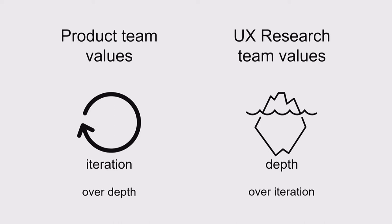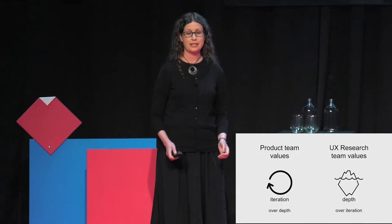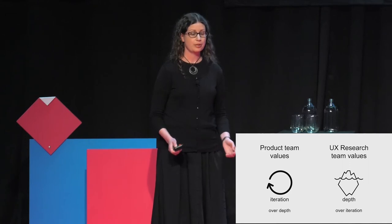That's not to say that the product team didn't value good research, or that the UX research team didn't value iteration, but the way that they thought about cadence was different. The agile transformation has caused a fundamental shift in the way that product teams think. They instinctively distrust front-loaded processes.